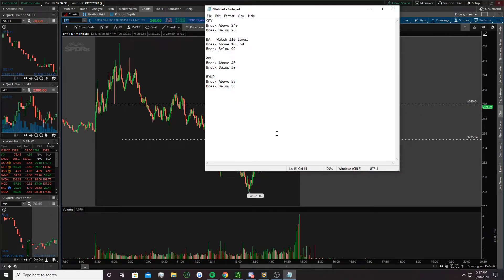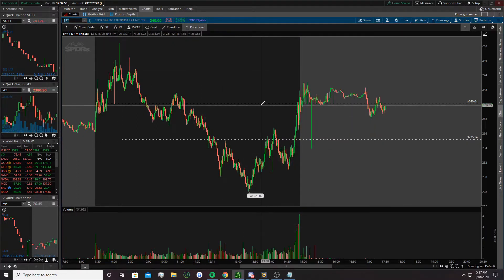Hey, what's up guys, Bueller again here with the daily stock watchlist review for March 18th. I covered SPY, BA, AMD, and Beyond. I also did an analysis video on how to play descending triangles, plus a bit of analysis on SPY earlier in another video I posted today.